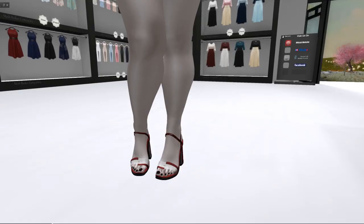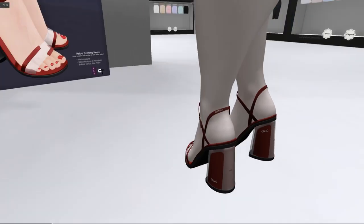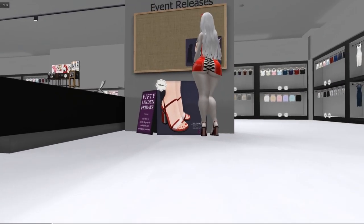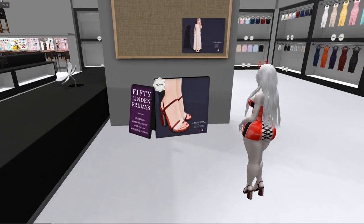We're at NYU. These are the shoes — some girl is trying them on. These are the colors and what they look like: retro evening heels for Maitreya Lara, Slink Physique, Hourglass, Pia, Savinas, Isis, and Freya. I'm just a little disappointed — NYU hasn't had something super cute for a while, but if you like it, come and get it.